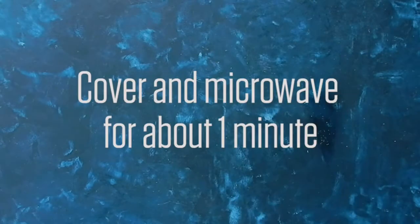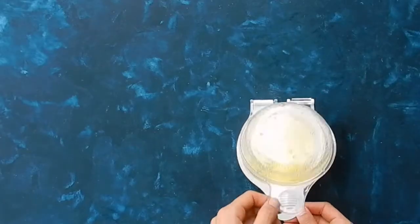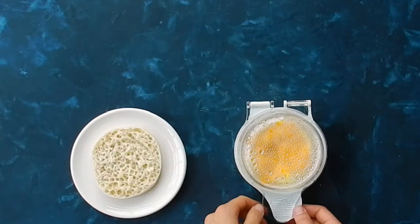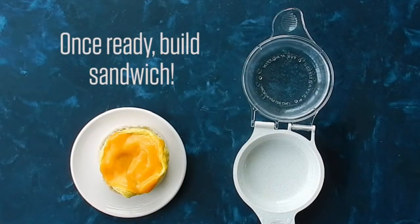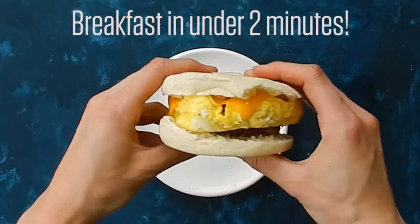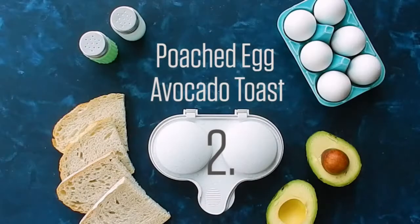In under two minutes. The two-cavity egg poacher will poach one to two eggs to perfection in under a minute. With handles and feet for added stability and functionality. BPA-free and melamine-free plastic. If you want to know more about this item, you can follow the video description.